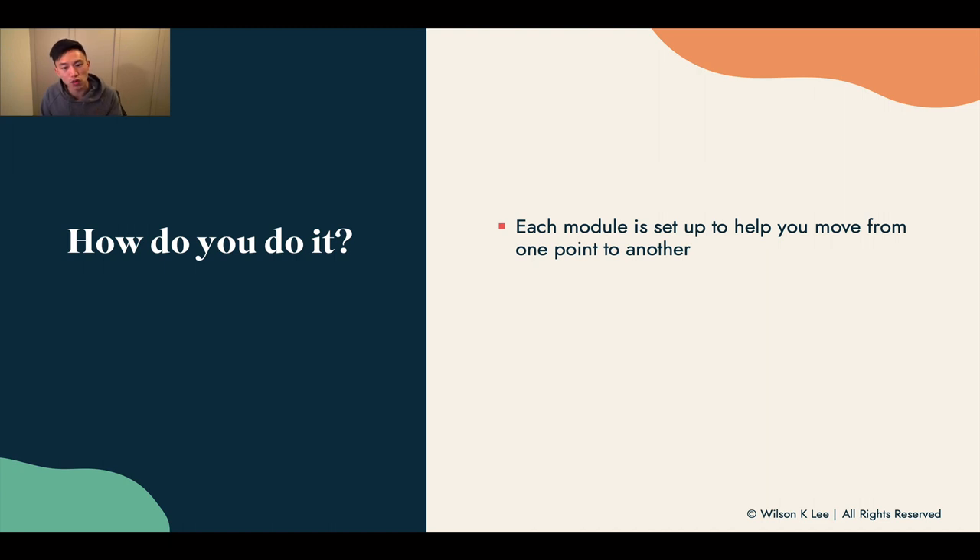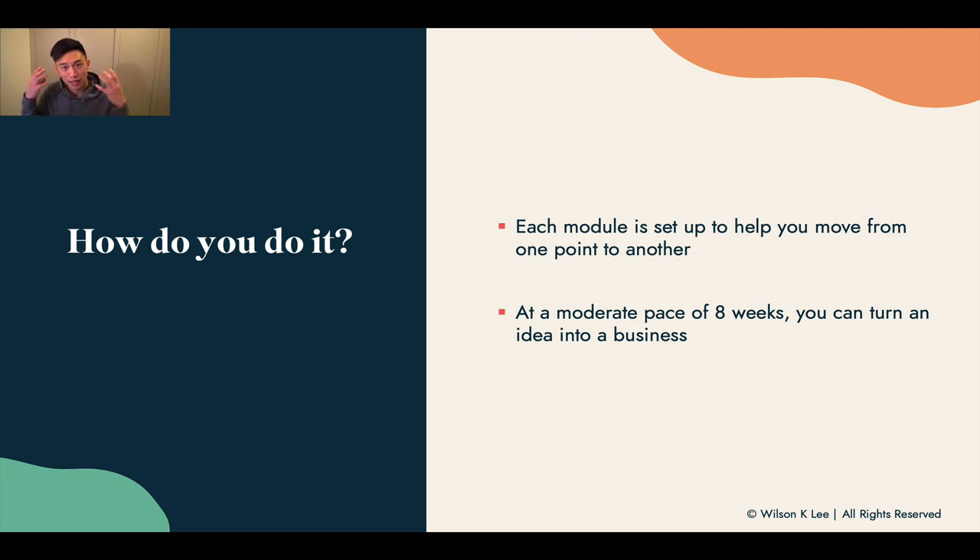Each module is set up to help you move from one point to another at a moderate pace — eight weeks. You're going to start from an idea to actually having a full-fledged business within eight weeks. So make sure you get yourself excited, remove all distractions, and start hammering away.